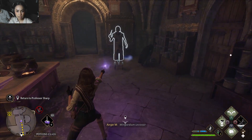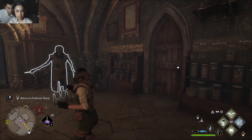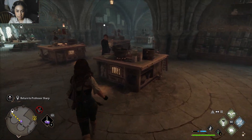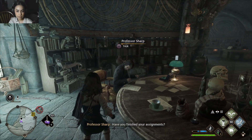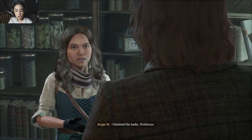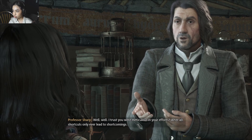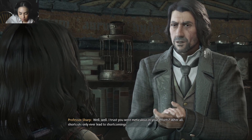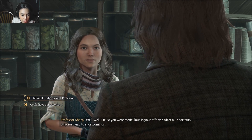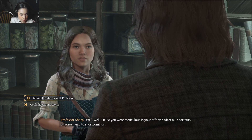Oh my god — why can't I lift him? Get out of here. Okay. Have you finished your assignments? I finished the tasks, Professor. Well, I trust you are meticulous in your efforts — after all, shortcuts only ever lead to shortcomings. All went perfectly well, Professor. Yes, sir, of course.